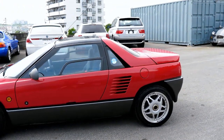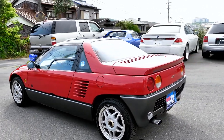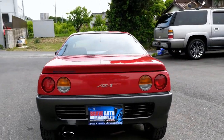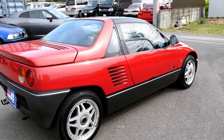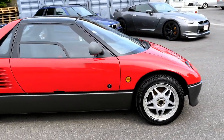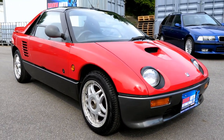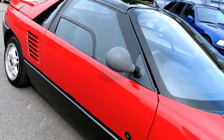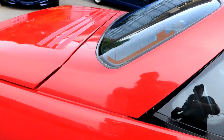It's got a 660cc three-cylinder engine, turbocharged, and they produce 64 horsepower which is the max for that class anyway. These are coming in quite collectible now and this has been bought out of auction for a customer in the USA, so it will be heading off there later this year.